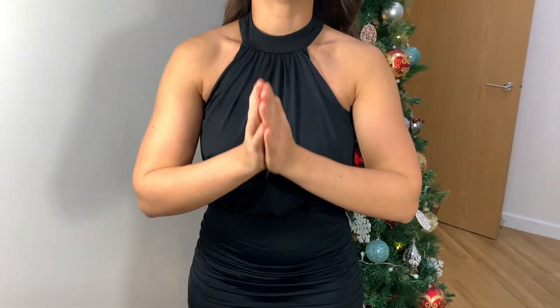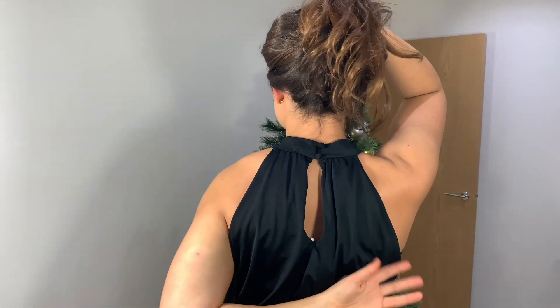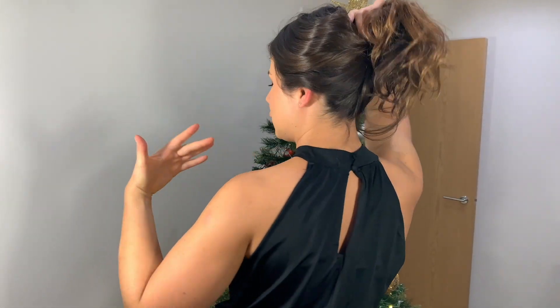I don't know why Lipsy aren't putting zippers on their dresses — maybe they're cutting costs. If it weren't for that, this dress would be a 10 out of 10, wear-it-every-day kind of dress. To clarify: when I say I had to get my whole body through a little hole, it's through the neck piece — you have the full width of it, but it's really not much room to squeeze through.